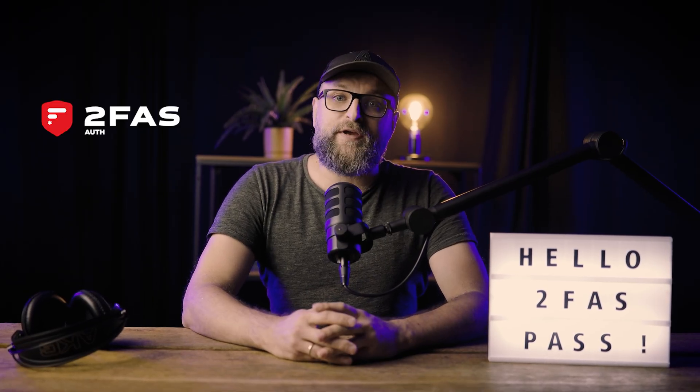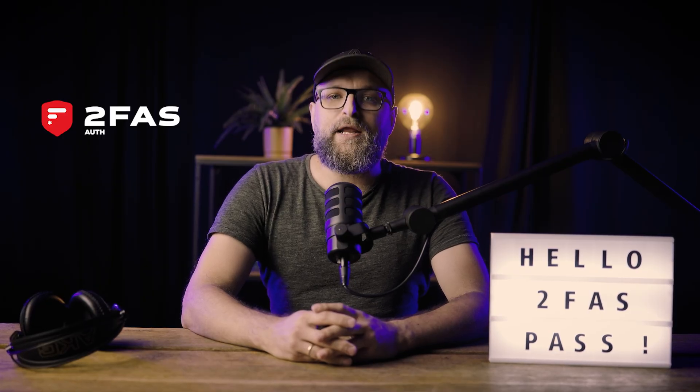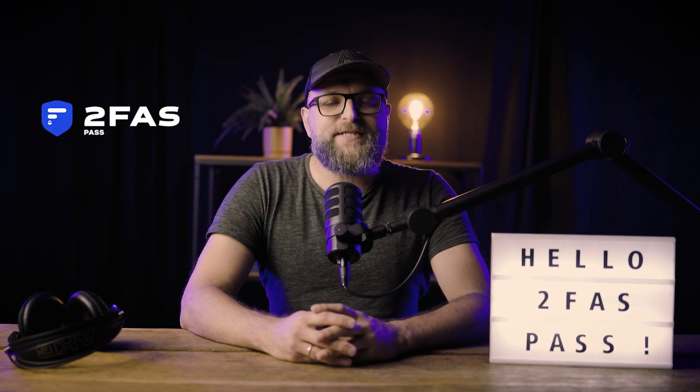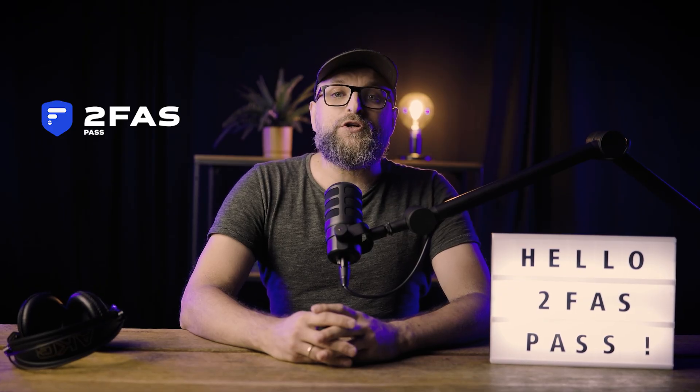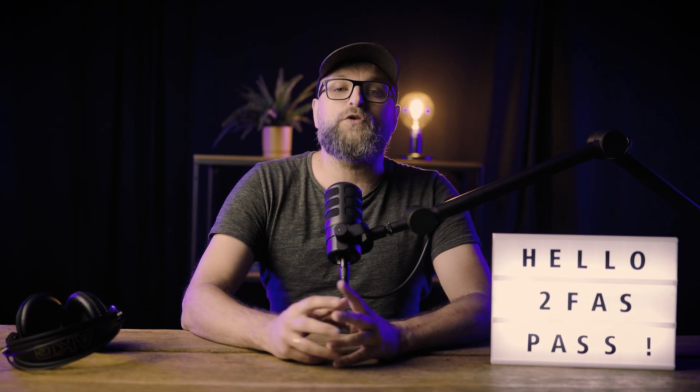As creators of the trusted 2FAS app with millions of active users worldwide, we knew there had to be a better solution. That's why we've developed 2FAS Pass — a password manager that is secure, privacy-focused, and gives you full control.